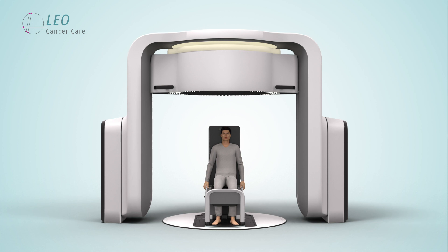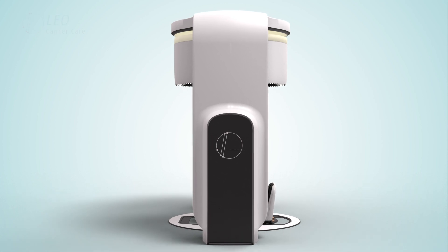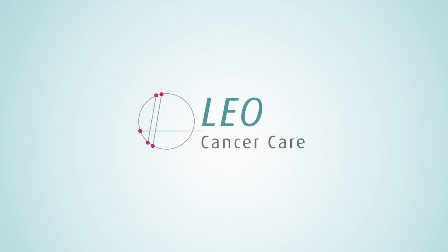Leo Cancer Care is determined to improve treatment accuracy through upright radiotherapy, whilst making patients feel more comfortable and more in control. Leo Cancer Care, the more human way to deliver radiation therapy.